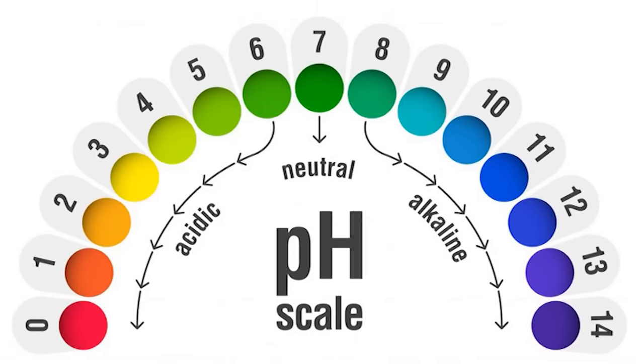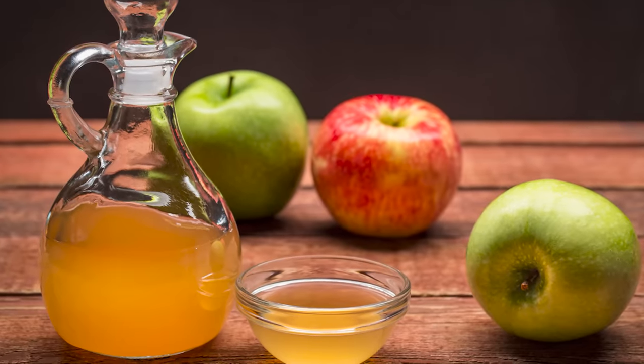Well, here is something that I'm going to present that's not only inexpensive, but probably one of the best things that you can do for your scalp and to also help your hair grow. Yes, it is apple cider vinegar.